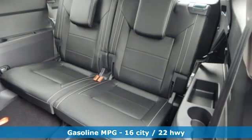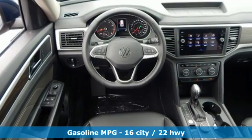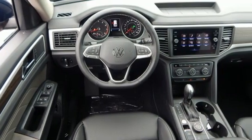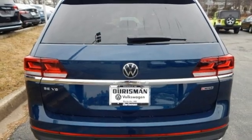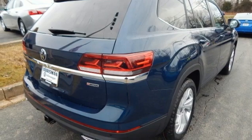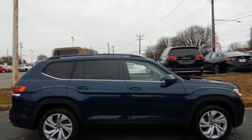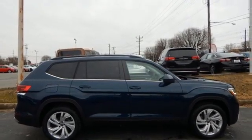V6 engine, dual-zone climate control, streaming audio, auto-dimming rear-view mirror, front heated bucket seats, Wi-Fi hotspot, AM-FM satellite radio, hands-free liftgate, inductive device charging, and automatic transmission. You'll never know till you try. Test drive it today.